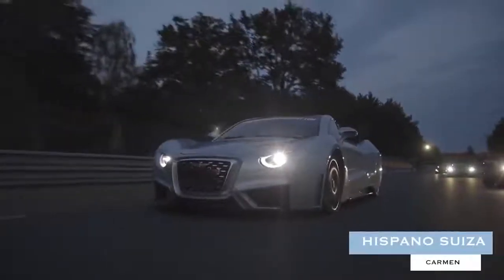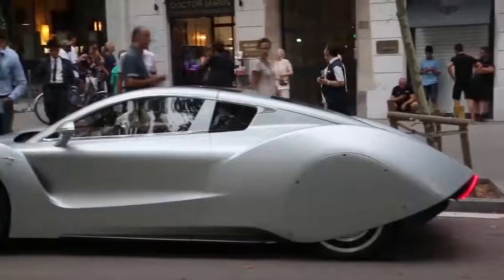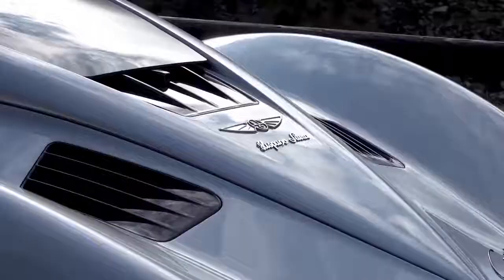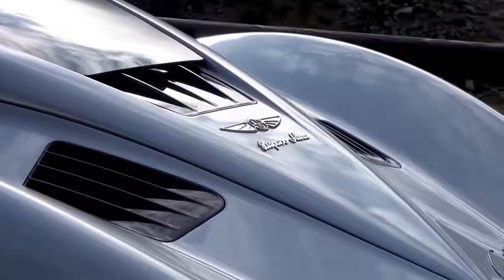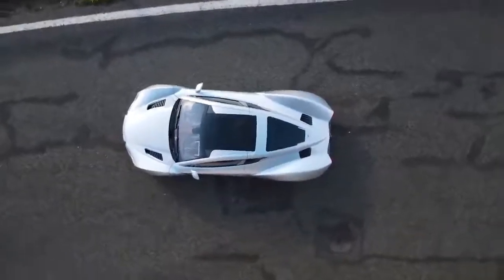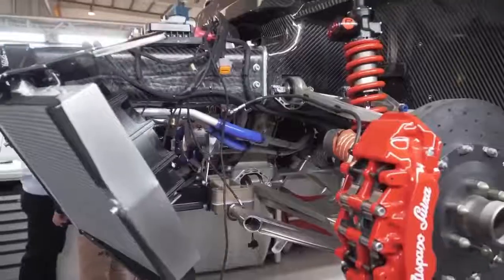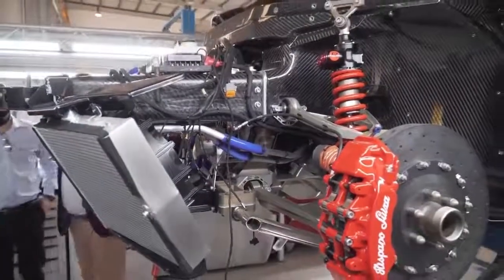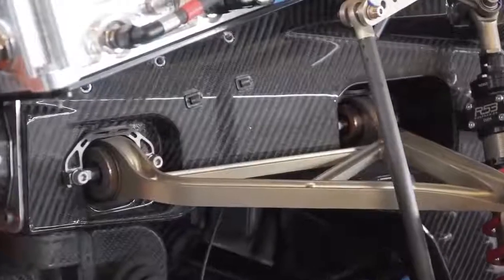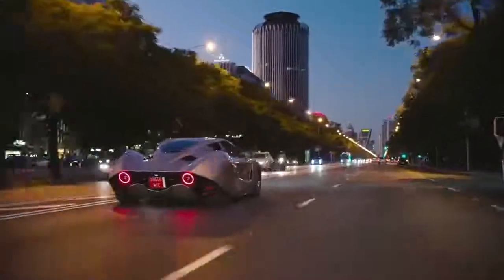Hispano Suiza Carmen. The first automotive offering unveiled after the Spanish marque was revived by descendants of Damian Mateu, the co-founder of Hispano Suiza, the Carmen is a fascinating blend of old and new. The vehicle boasts an unmistakably art-deco-inspired aesthetic, while underneath the retro-flavored bodywork lies a thoroughly modern setup — including a 1,000-horsepower powertrain, double wishbone suspension, and an ultra-light carbon-fiber monocoque chassis. Top speed: 150 mph limited.